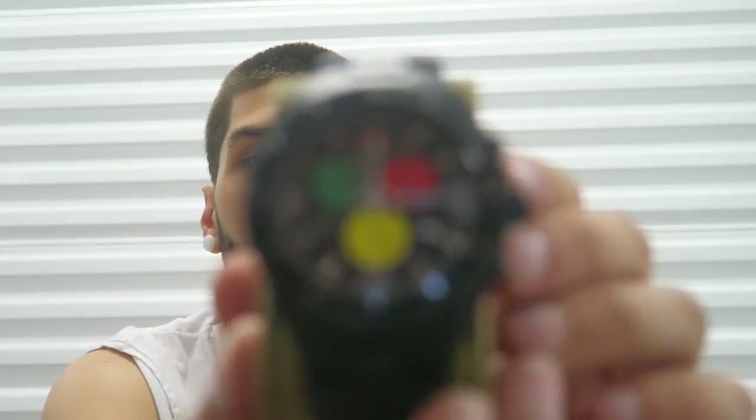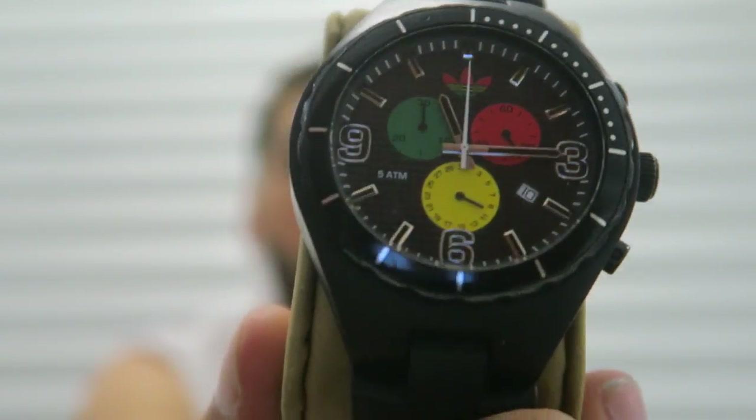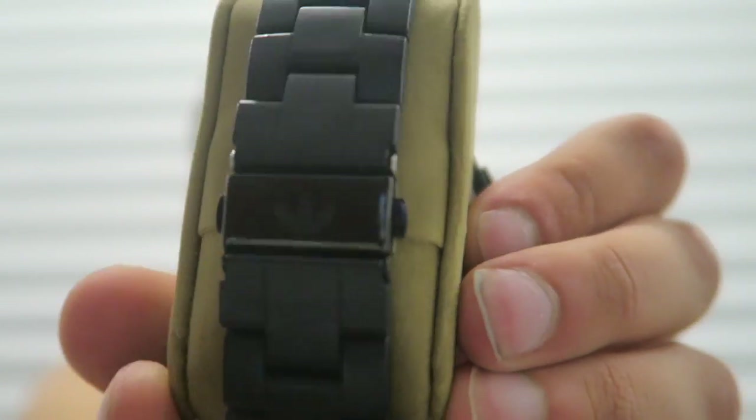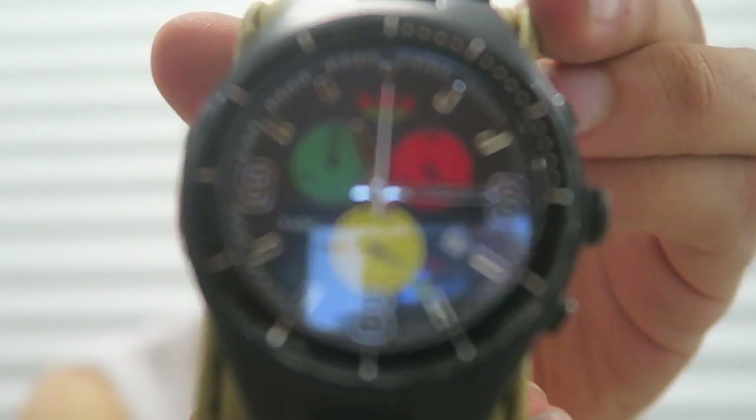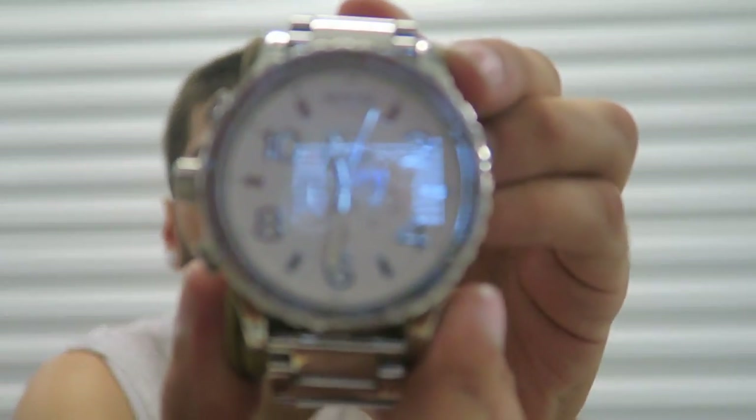I also have a couple of watches I'm selling. We have this rasta-colored Adidas watch, all black with the clasp, and the same one but in all white. Then we have a Nixon 5130 — this watch retails at like $500.